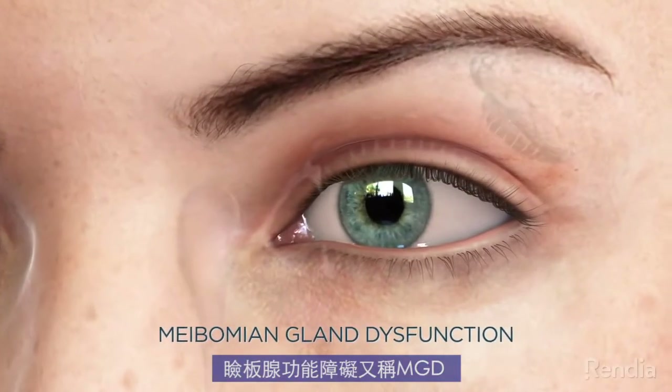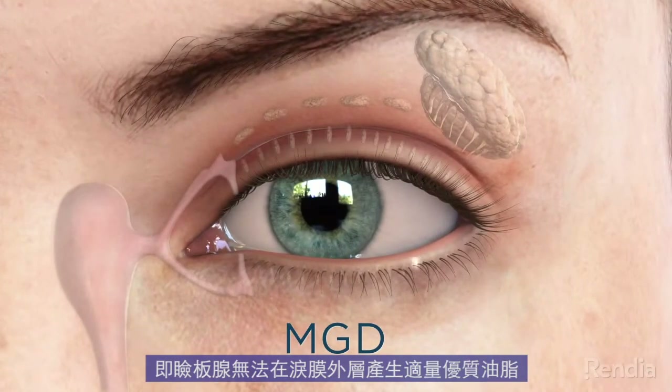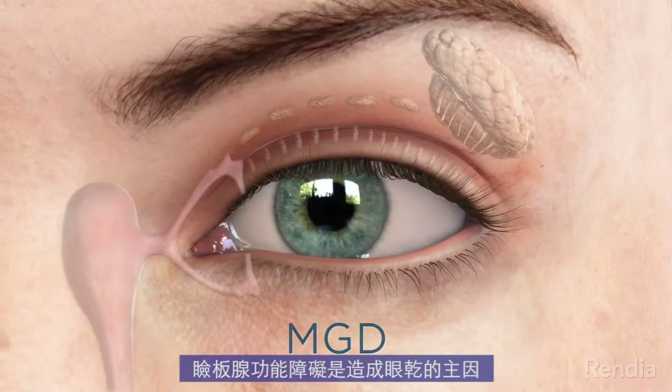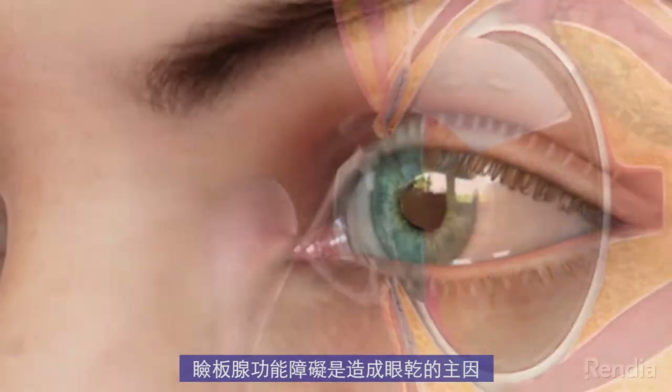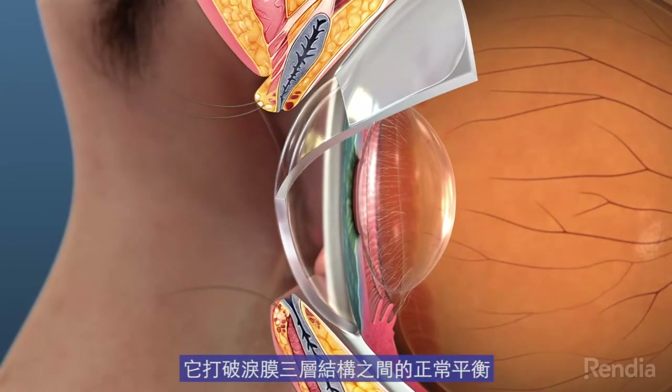Meibomian gland dysfunction, also called MGD, is a condition where the meibomian glands do not produce the proper quantity and/or quality of oil for the outer layer of the tear film. MGD is the leading cause of dry eye. It disrupts the normal balance that exists between the three contributing layers that make up the tear film.